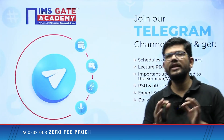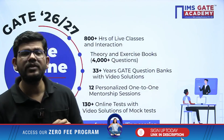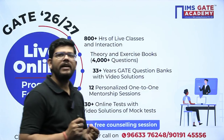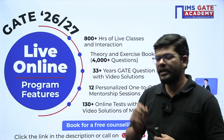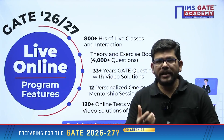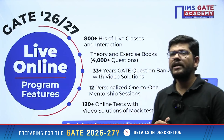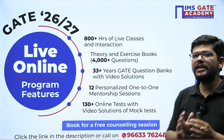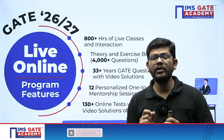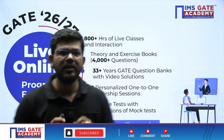You can join our Telegram channel — the link is given in the description box — to keep getting this information regularly. Only six months are left, so join IMS Gate Academy's live online program, where you will get good quality content, notes, and good practice through PYQs and exercise book questions. You will also get personalized mentorship sessions from our faculties and access to the GATE question bank.